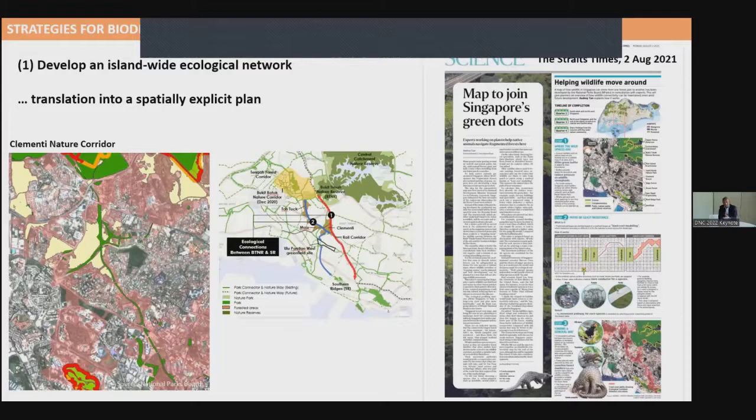The first strategy is to develop an island-wide ecological network, reported in media in August 2021. We developed an ecological network for all of Singapore using least-cost path modeling for several taxonomic groups. We overlaid the model onto planned green spaces that have been secured and identified areas to intensify habitat restoration, as well as gaps where measures could close areas that are not well connected. At the whole island scale, there is now a spatial plan to guide biodiversity conservation at the planning level.